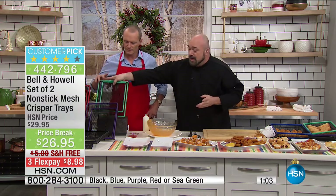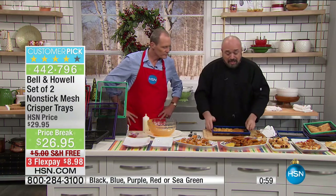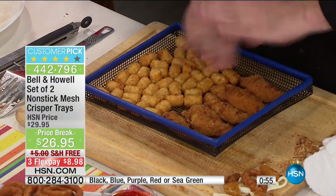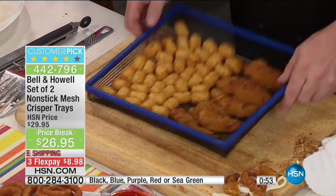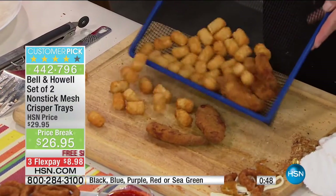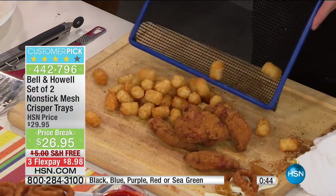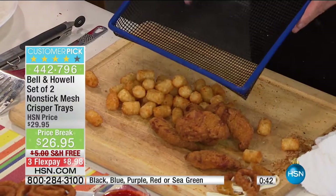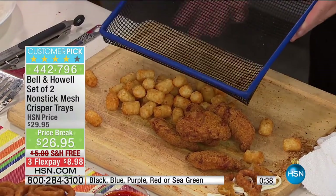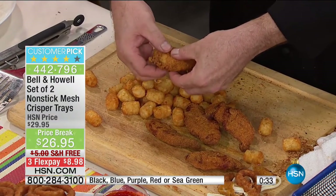That's why people are loving these trays, and you get the two sizes. It's not just about getting the satisfaction of fried food without all the extra fat, calories, and cholesterol — it's also the cleanup. You've got a double coating of some of the best nonstick material you've ever seen over that steel wire tight mesh.